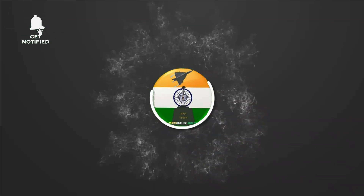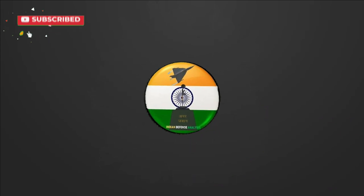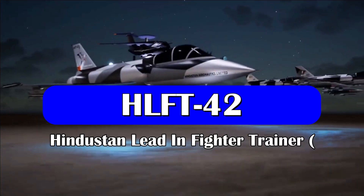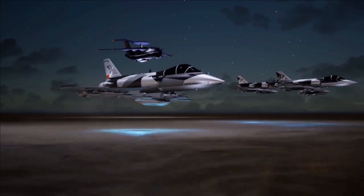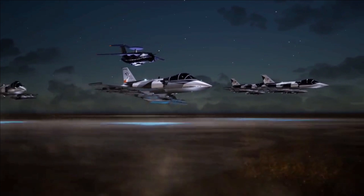Hello and welcome back to Indian Defense Analysis, where we bring you all the latest developments happening in the defense sector. HLFT-42 is going to be India's next generation lead-in fighter trainer, which is going to take on the world by storm — and why? This is what we are going to discuss in today's video.